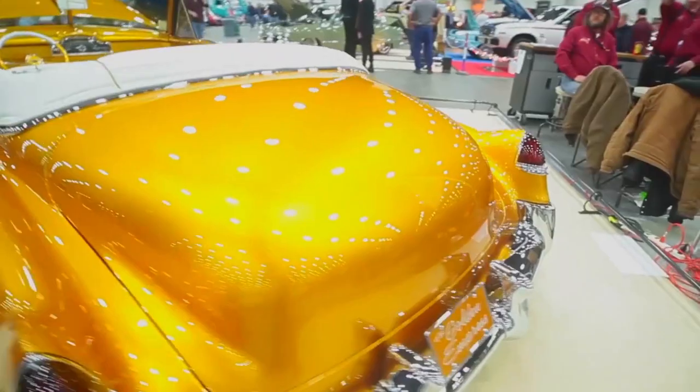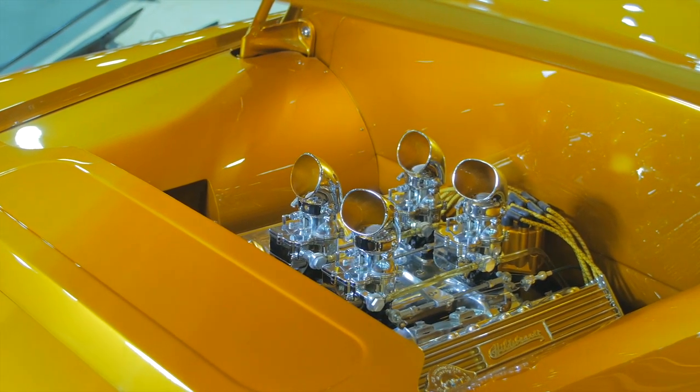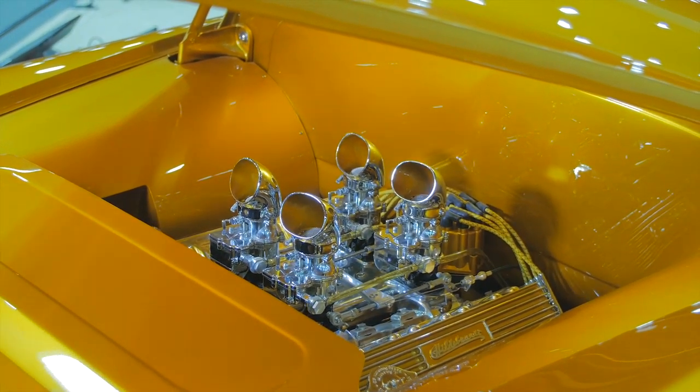My name is Chris Ryan from Ryan's Rod and Custom in South Carolina. We kind of went old school with this car. We got a 1959 Cadillac 390 motor in it with an ultra rare horn intake. It's got four chrome Stromberg 97s on it and a modern transmission with the 4L70.